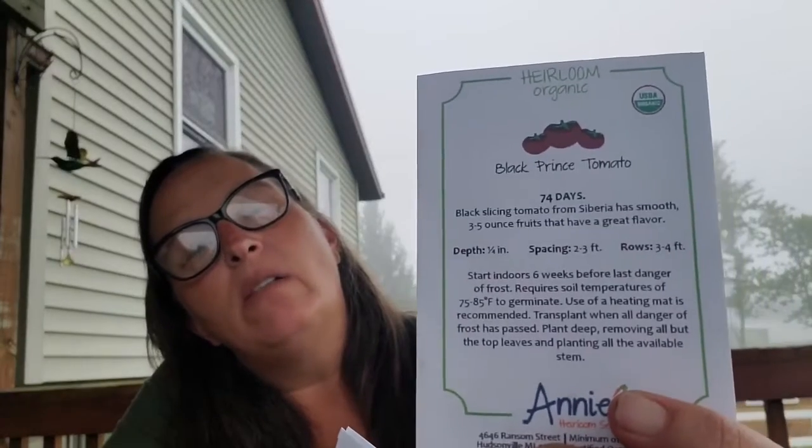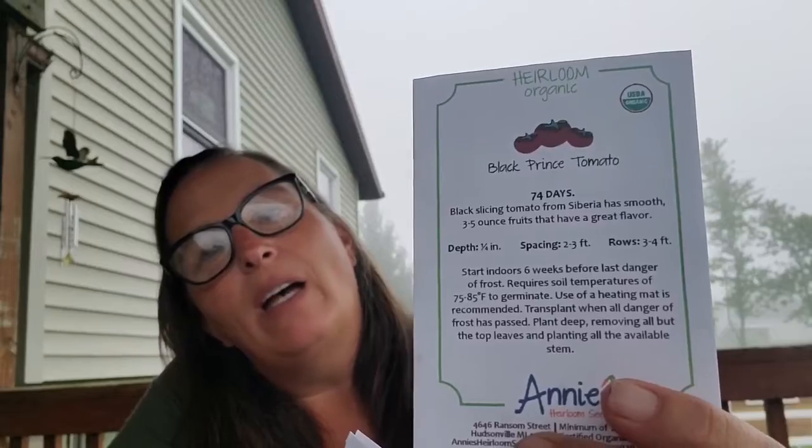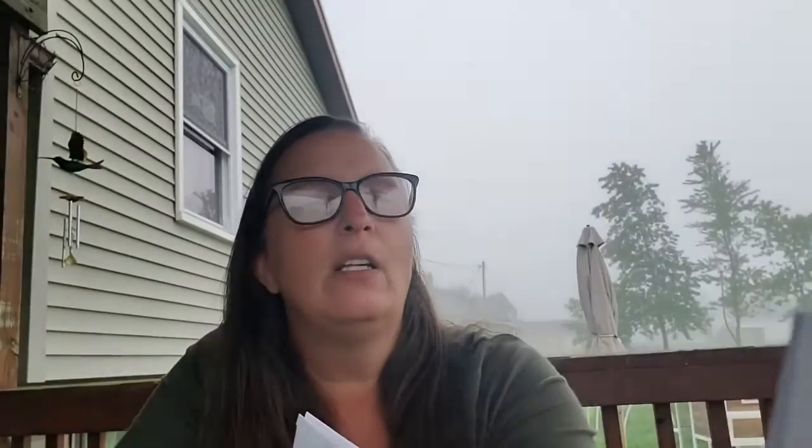These are the black prince tomatoes. I bought those because who doesn't want to try and grow black tomatoes? I like unusual things and it says here that they originated in Siberia, so I'm pretty excited about that.